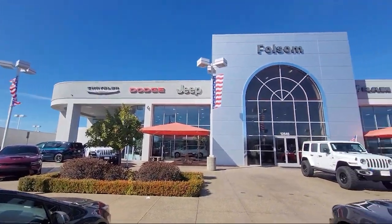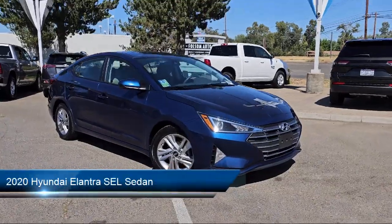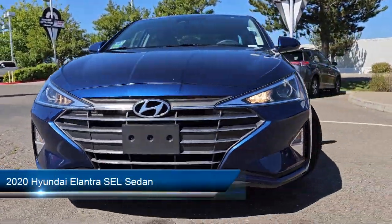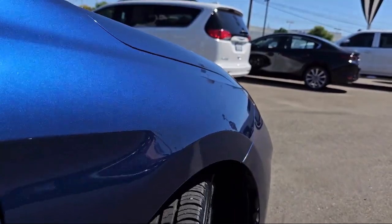Welcome to Folsom Lake Chrysler Dodge Jeep Ram, and here's a look at one of our great vehicles for sale. It comes equipped with rear view camera, AM FM HD Sirius XM audio system, keyless entry, Apple CarPlay and Android Auto.